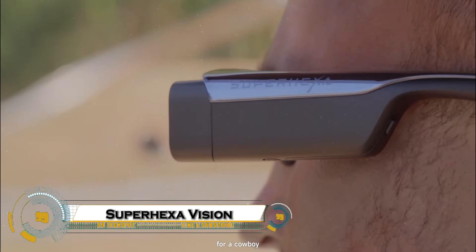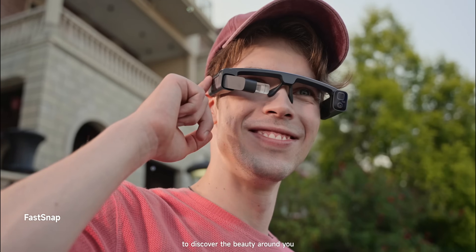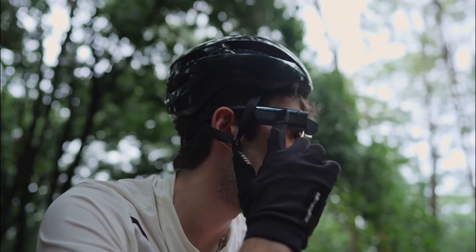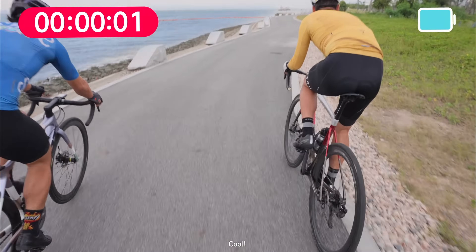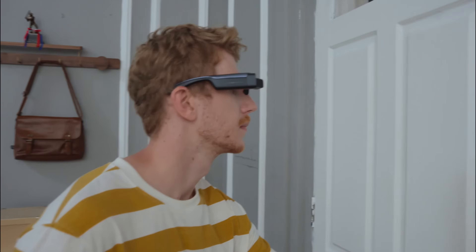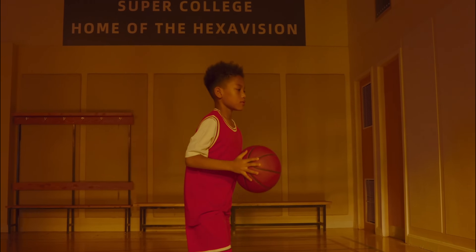Super Hexa Vision — the most powerful dual-camera AR glasses built for creators and tech lovers. Equipped with a 50MP wide-angle lens and an 8MP telephoto lens with up to 15x hybrid zoom, these smart glasses let you capture stunning photos and videos completely hands-free. The crystal-clear micro-OLED display offers an incredible 3,256 ppi, easily visible even in bright sunlight. Powered by a Snapdragon 8-core processor, they support real-time AR overlays.